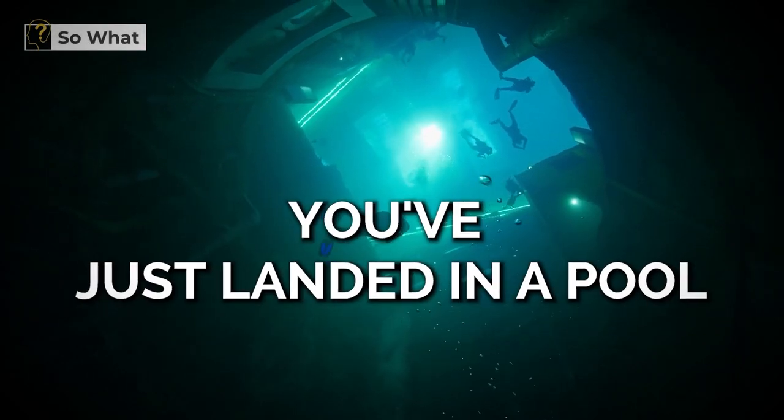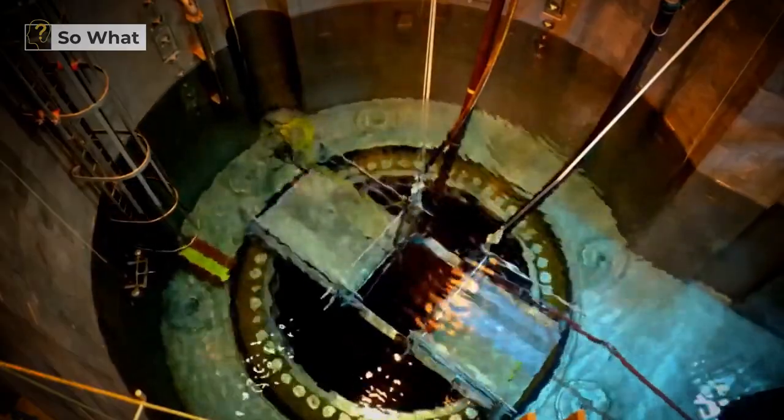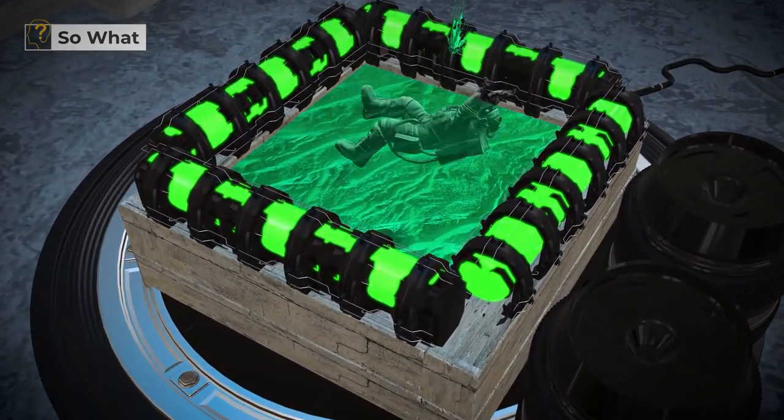You've just landed in a pool. This is what would happen if you stepped into a pile of used nuclear fuel rods. This is a pool of used nuclear fuel, and you've simply stumbled into it by accident.